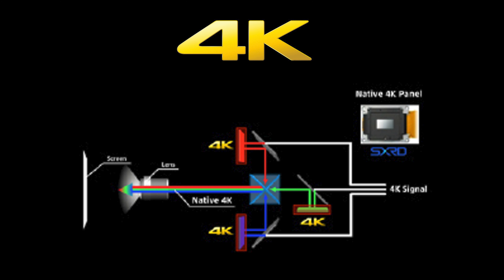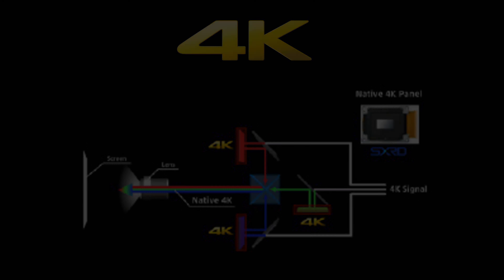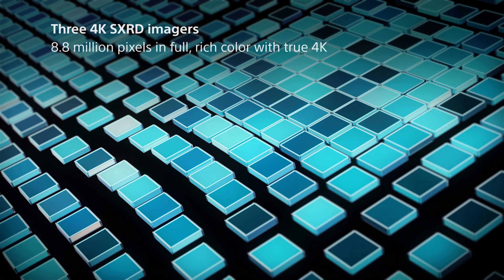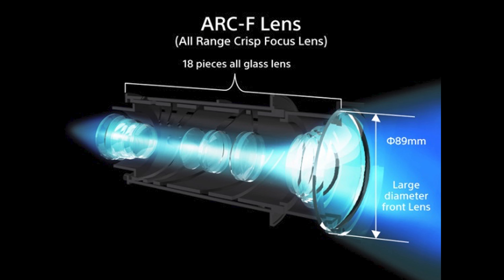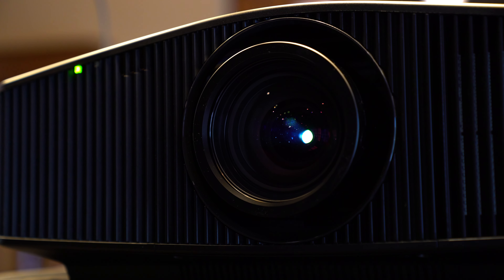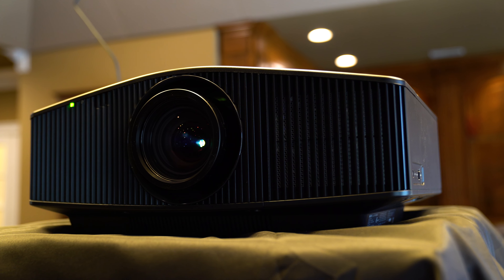The VW-1025 uses three true 4K SXRD imagers delivering 8.8 million pixels. This is an important point because many less expensive projectors use 4K marketing language but do not produce a true 4K image. With this Z-phosphor laser light you get 20,000 hours versus a typical lamp that is under 2,000. The VW-1025 also uses a very high-end lens — for those of you who are into cameras, you know that the quality of the lens makes a huge difference. The Arc F lens in the VW-1025 has an 18-piece all-glass design that produces an incredible picture from edge to edge, with inky blacks, more tones, textures, and vibrant colors than on other brands.